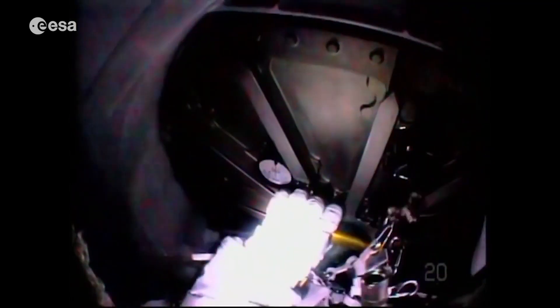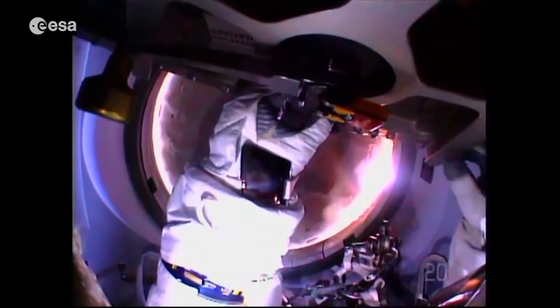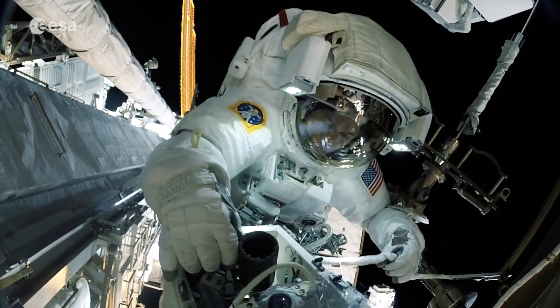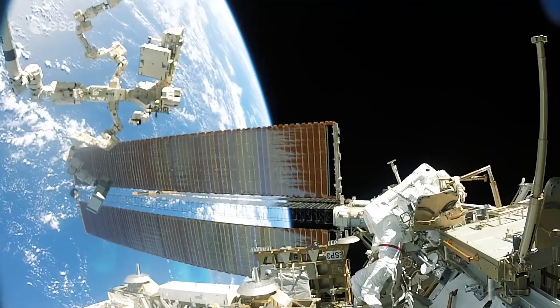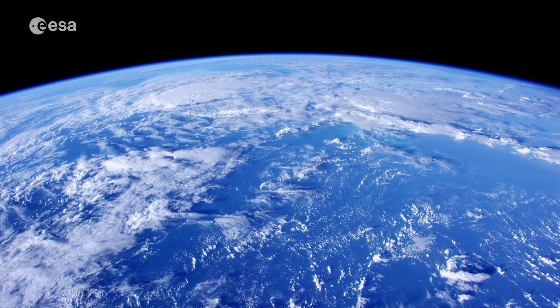When the hatch opens out to space, we need to be completely sure that the suit is airtight and that the inner hatch to the station is perfectly sealed. Once outside, we're working very hard, but it's amazing to be floating around in space. And we become very aware of how huge Earth is below us and how beautiful it really is.